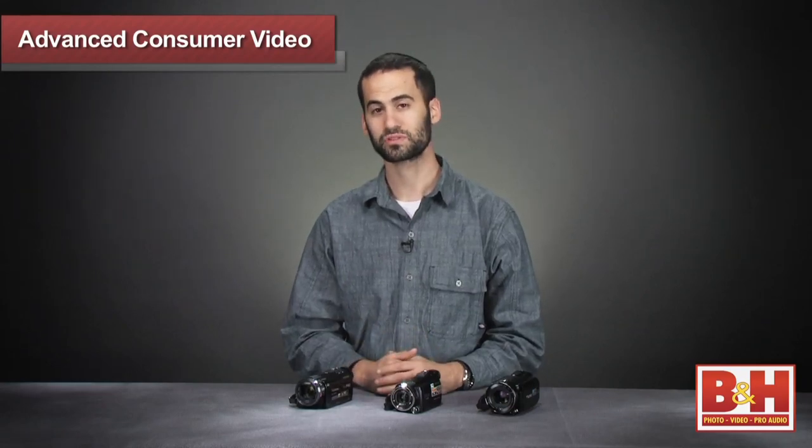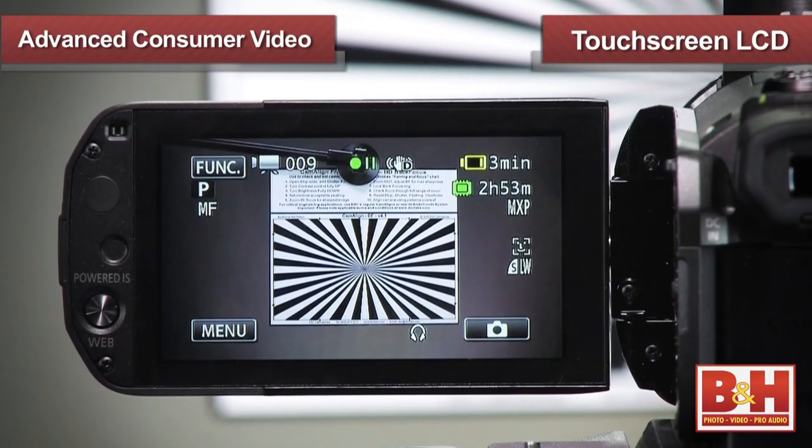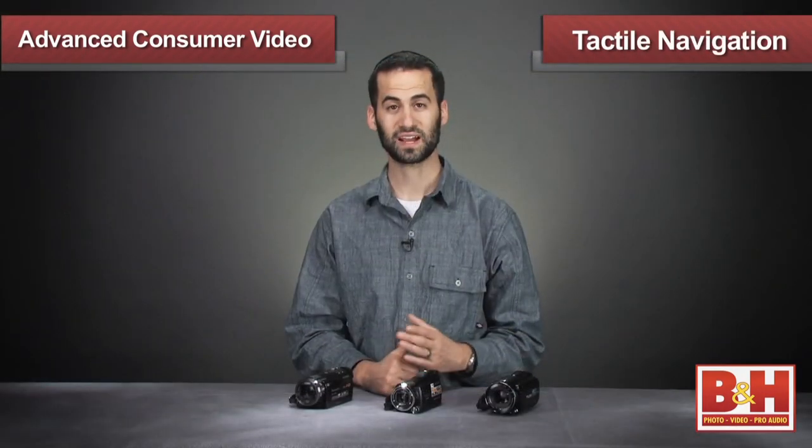Each of these camcorders features a very large touchscreen display, boasting at least three inches to help you see all the details in your shot. With tactile navigation, changing settings on the camera is a real breeze.